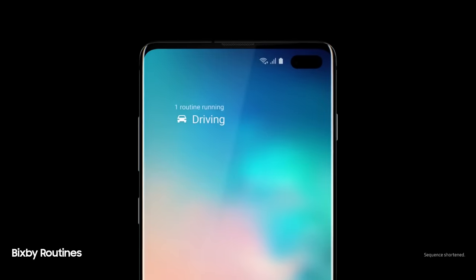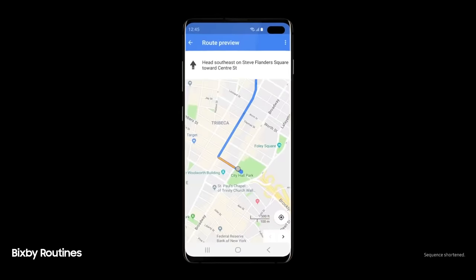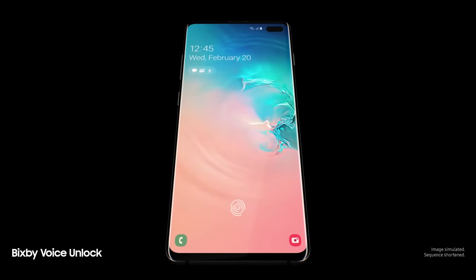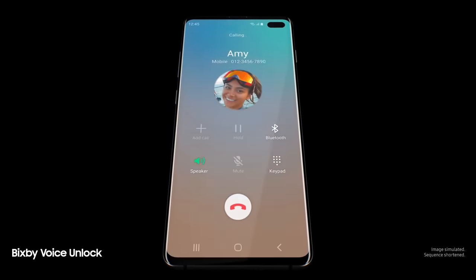Next-generation intelligence adapts to you, learning your habits to automatically perform common tasks. A smarter Bixby now recognizes you — "Hi Bixby, call Amy" — so you can unlock with just your voice.